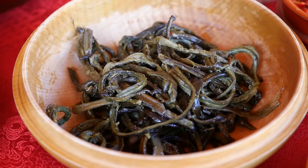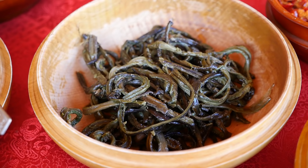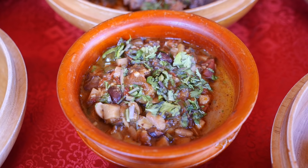This is the dehydrated fern - you must have seen those black packets. When you cook it, it becomes like this. It's a fern which we have dehydrated, and now it's out of season. This is the chicken with gravy. And here we have the fermented soybean with bamboo shoot.